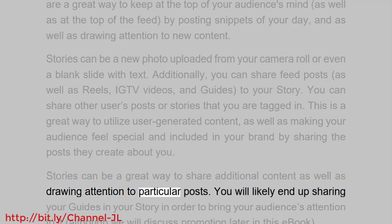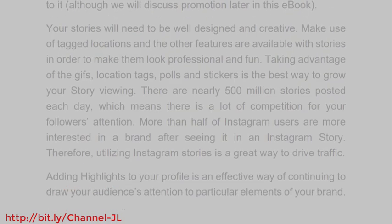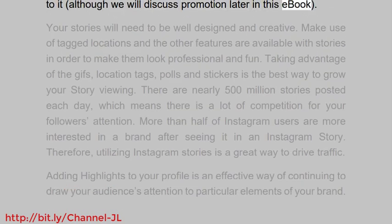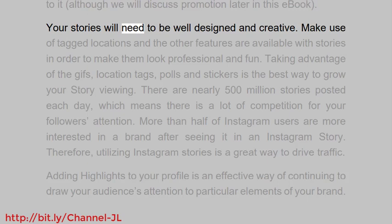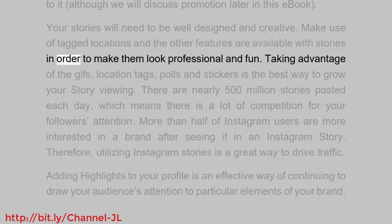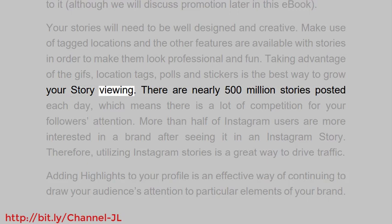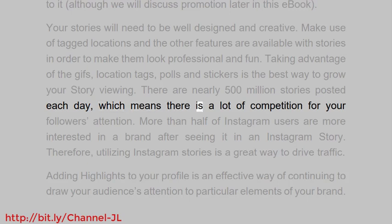Stories can be a great way to share additional content as well as draw attention to particular posts. You will likely end up sharing your guides in your story in order to bring your audience's attention to them. Your stories will need to be well designed and creative. Make use of tagged locations and the other features available with stories in order to make them look professional and fun.